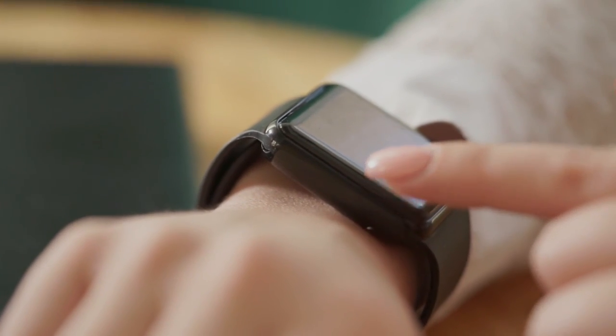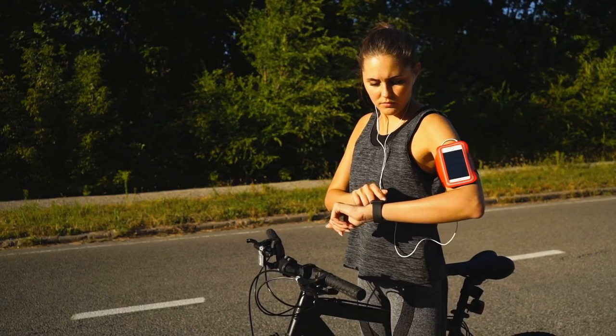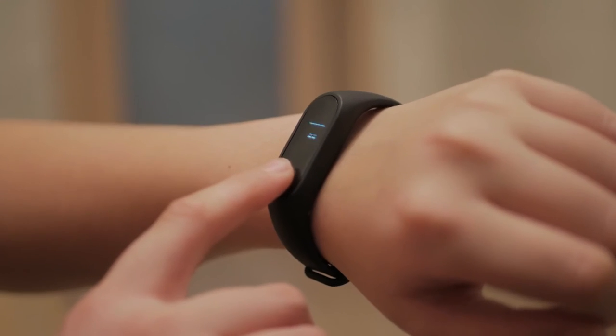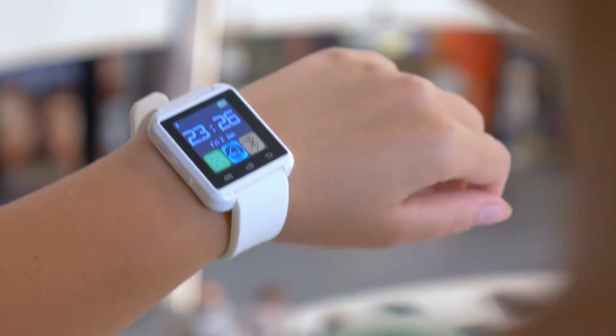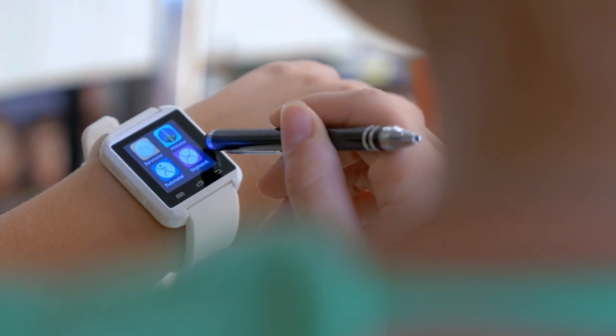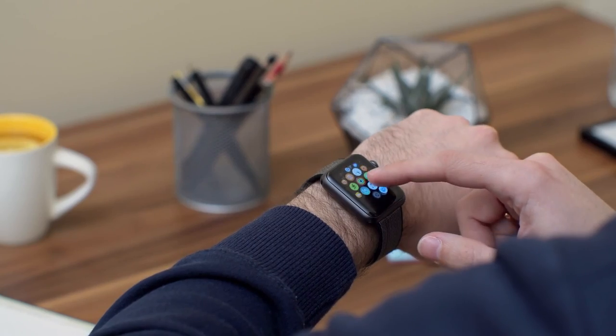In addition to offering convenient access to all the features of a smartphone, a smartwatch can also track fitness data, such as steps taken and calories burned, and can even be used to make mobile payments. For anyone looking for a wearable device that offers all the features of a smartphone in a compact and stylish package, a smartwatch is an excellent option.